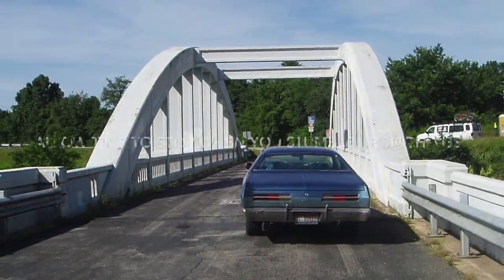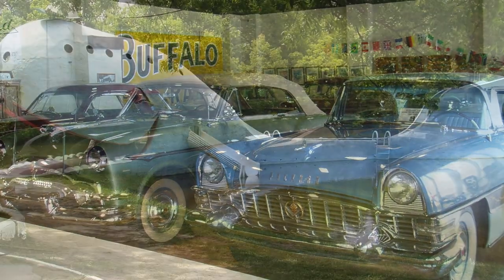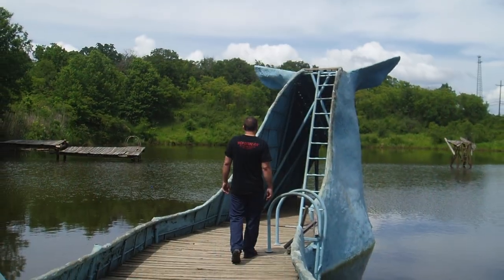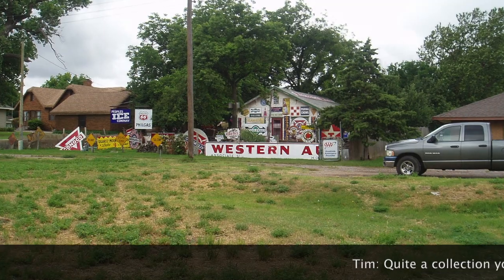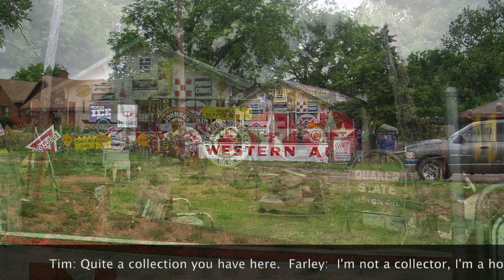In Oklahoma we stumbled upon the Packard Museum in an old filling station, which wasn't on our list. We saw the Catoosa Whale — a roadside attraction built as an anniversary gift to the designer's wife, originally a slide and swimming hole — and went on to the National 66 Museum in Clinton, Oklahoma, and a stop at a fixture on the route in Erick, Oklahoma.